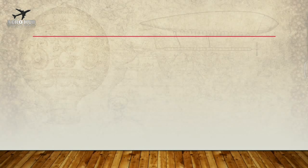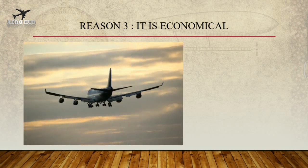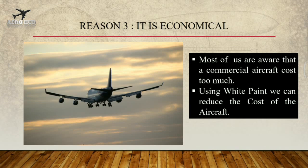Reason 3: It is economical. Most of us are aware that a commercial aircraft costs too much. By using white paint we can reduce the cost of the aircraft.